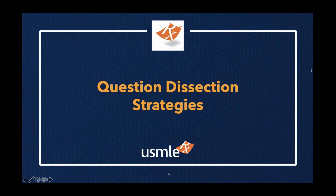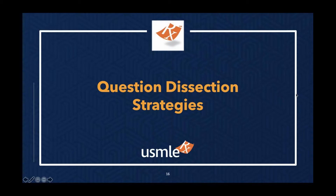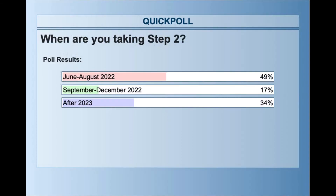Thank you, Boris. Before we continue, I want to ask you guys a question: when are you taking Step 2? Are you taking it between June and August, between September and December, or sometime in 2023 or after? 49% of you are taking it really soon, in the next few months. A lot of you are taking it between now and the end of the year, and about a third of you are taking it sometime in 2023 or after. Welcome to all of you — we hope this webinar will be of use as you prepare to knock Step 2 out of the park.